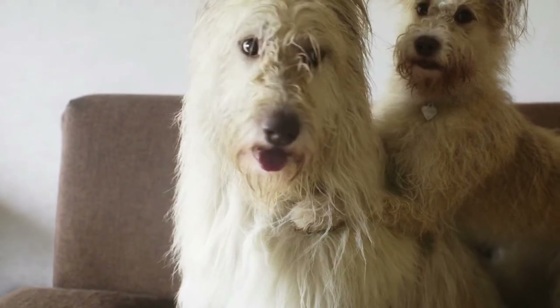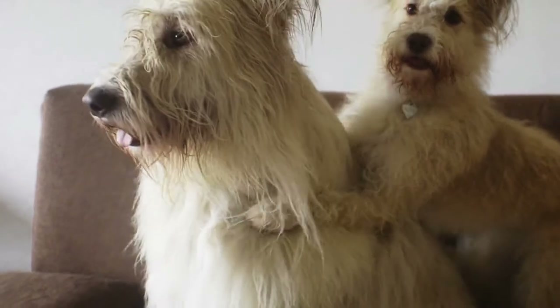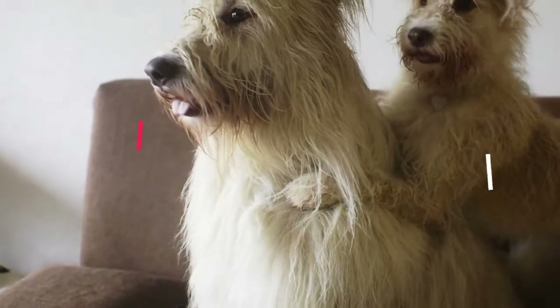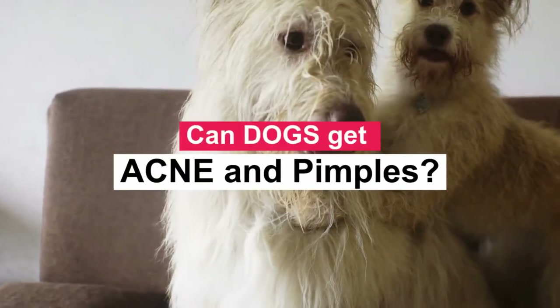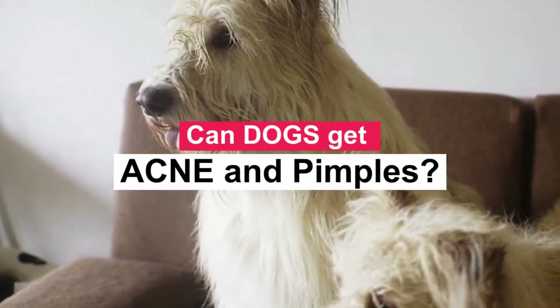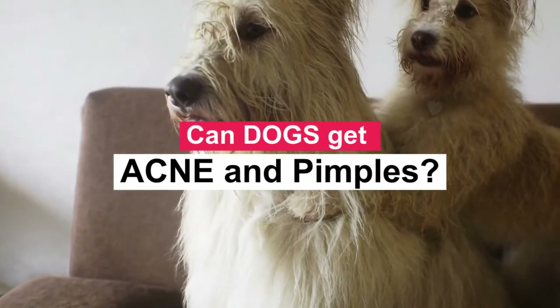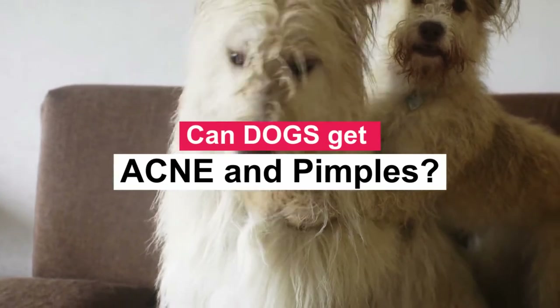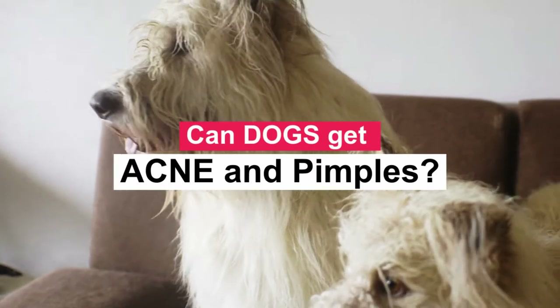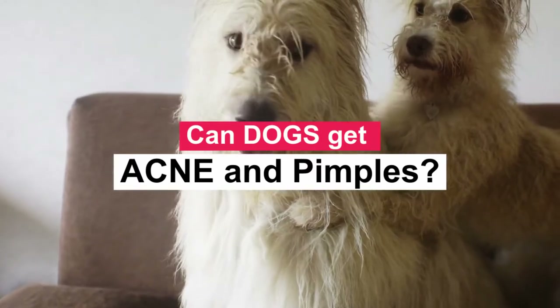It is a pleasure that you are with me again. I hope you and your pet are well. Today we will talk about whether dogs can get acne and pimples. You know every line, wrinkle, and whisker on your dog like the back of your own hand. But from time to time, you may notice some bumps that look like acne or pimples on his little face, and unfortunately, that could be the case.